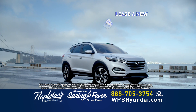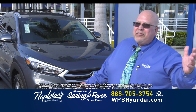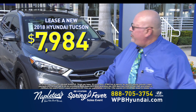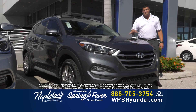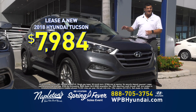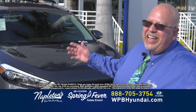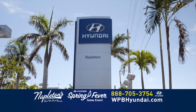Need more room? Then come in and lease a new 2018 Hyundai Tucson for $79.84. Come into Napleton's West Palm Beach Hyundai and drive this Tucson for $79.84. Folks, this sale is incredible. Come down to Napleton's West Palm Beach Hyundai today and drive home a brand new Tucson for just $79.84. Only at Napleton's West Palm Beach Hyundai.